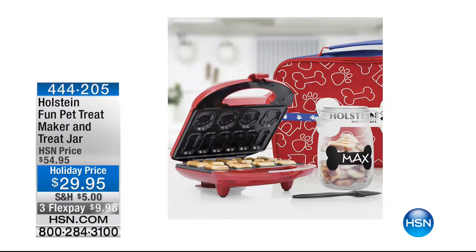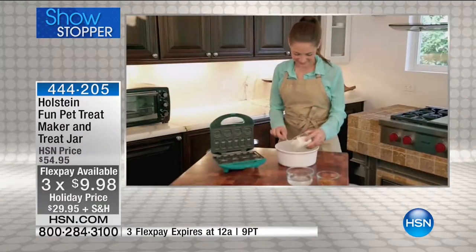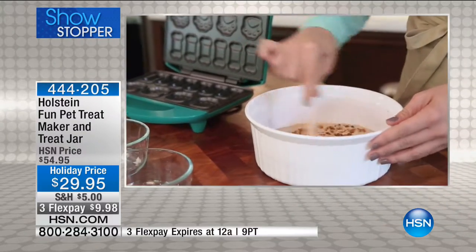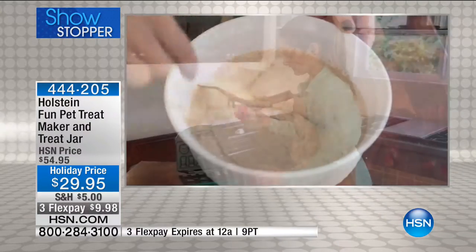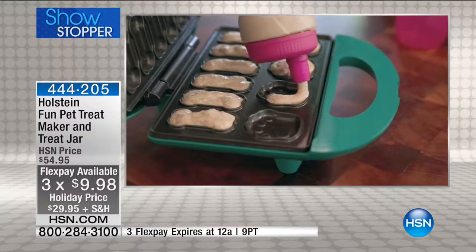A little bit earlier we had a fun product — a way to make homemade treats for your pets. We have about 500 remaining at a holiday reduced price of $29.95 on three flexible payments of $9.98. We give you a recipe booklet of 14 delicious recipes with quick, simple, easy ingredients. There's a mason jar and a carrying case included. This was very popular — I believe this will be one of the final chances to get it at this reduced price. If you saw the packaging, you'll love it.